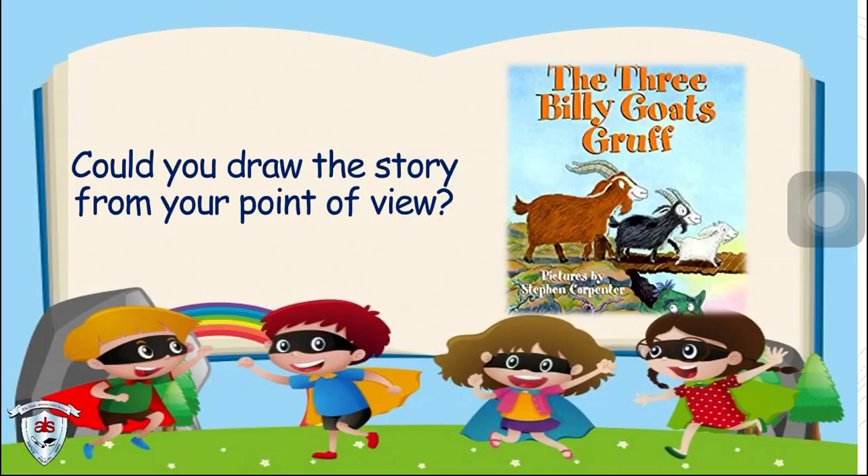Now, did you enjoy the story? Wow! Could you draw the story from your point of view? Thank you.